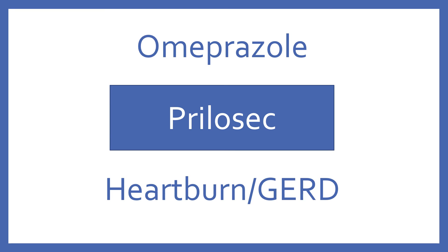Omeprazole. Brand name: Prilosec. Omeprazole is a proton pump inhibitor for heartburn and GERD.